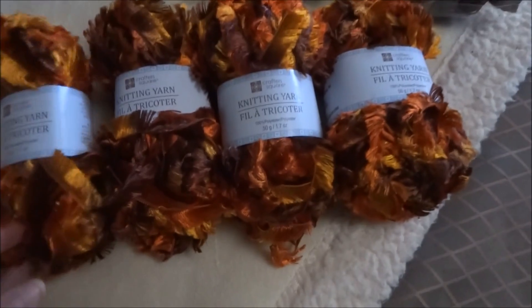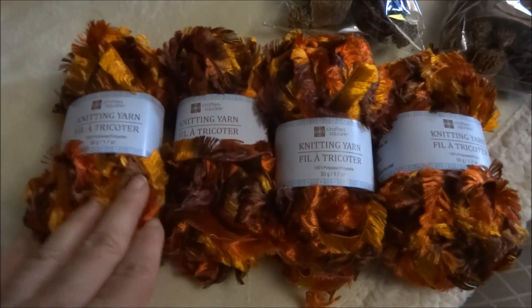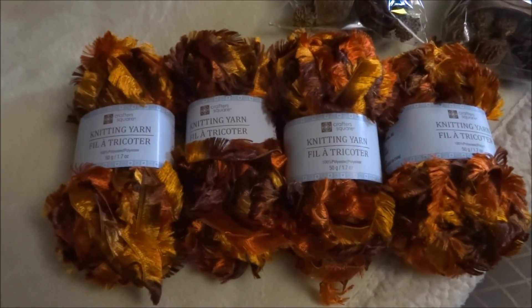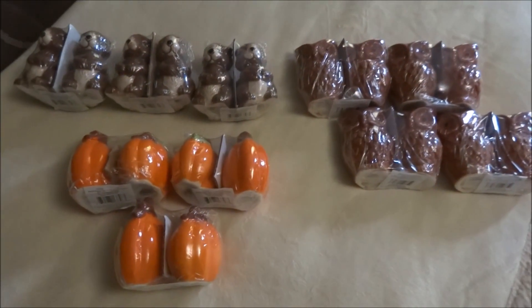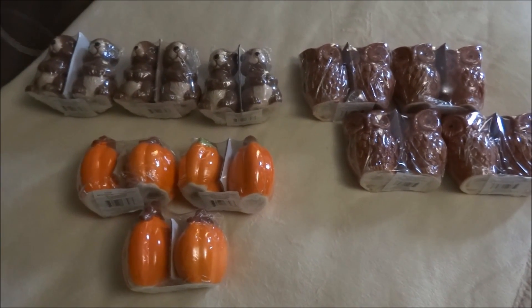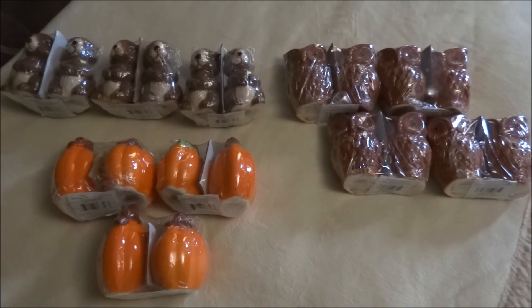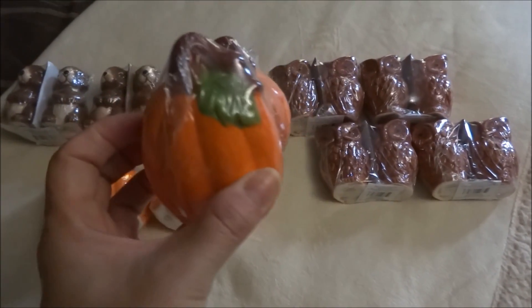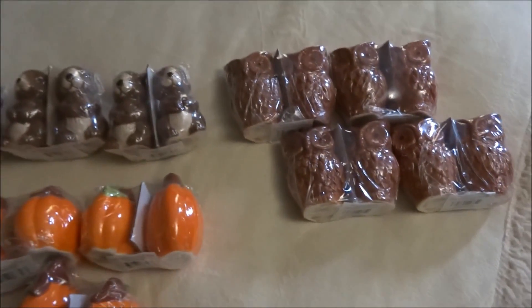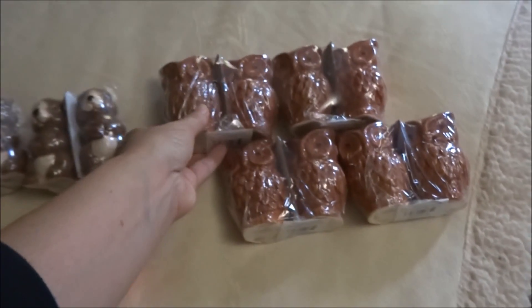I grabbed four knitting yarns from Crafter's Square — they just scream fall to me. I don't know what I'll be using them for yet; I may knit something or use them for something else, but they were so pretty. The item I was really on the hunt for were these salt and pepper shakers. I've been looking for these ever since I saw them hauled, and I finally came across all three sets: the pumpkins, the squirrels — so cute — and probably my favorite, the owls. Just adorable.